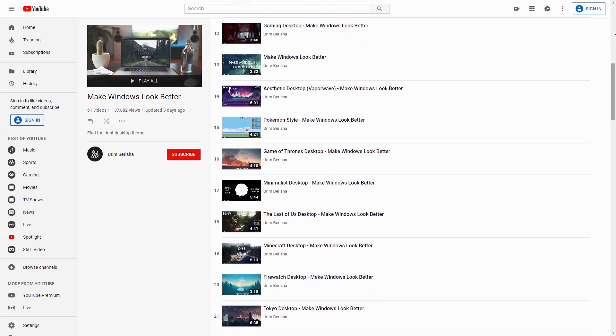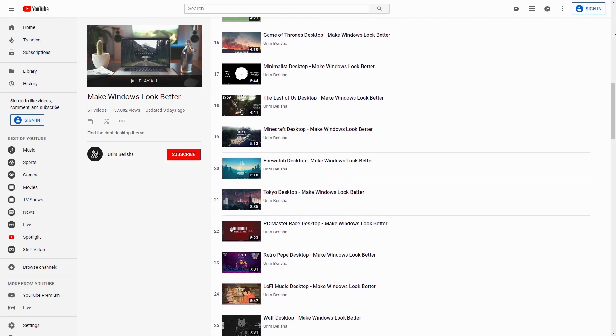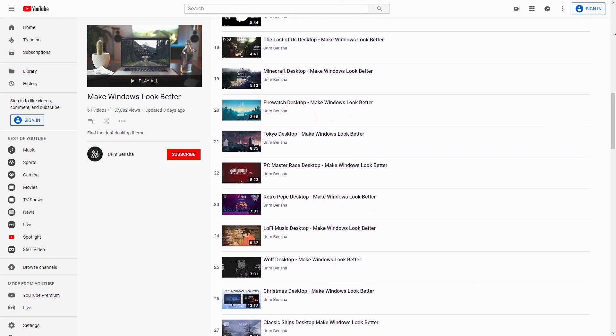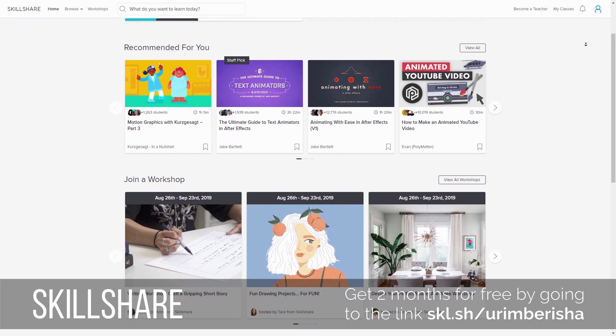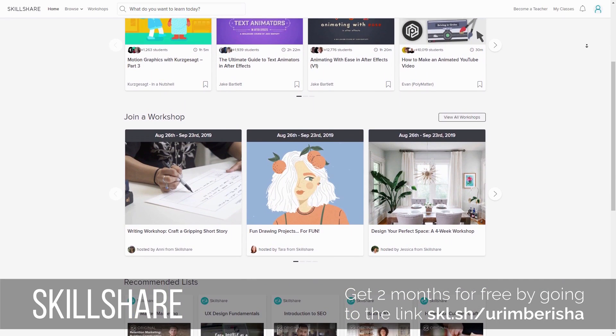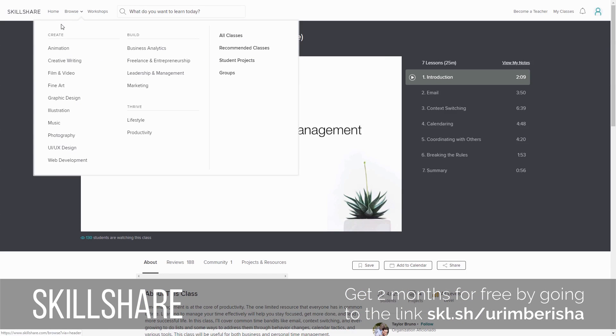And if you wanna take it to a whole next level, you can even learn Photoshop for free, because if you click the link in the description you can use Skillshare for 2 months without having to pay anything. For those of you who don't know, Skillshare is an online learning community. They have courses for pretty much everything, from time management, to design, to making beats and much more.